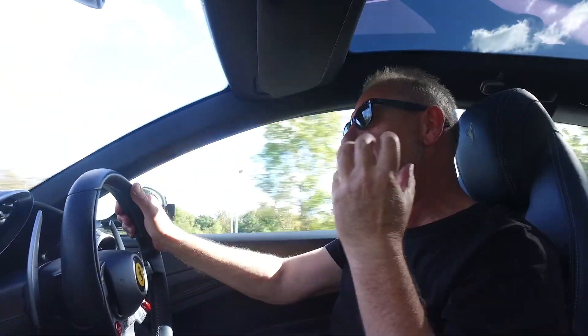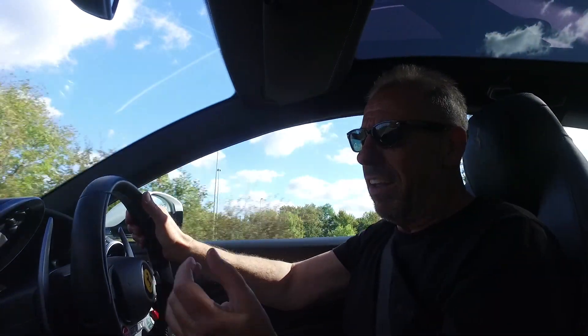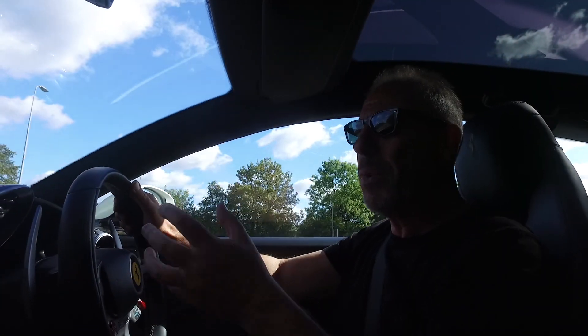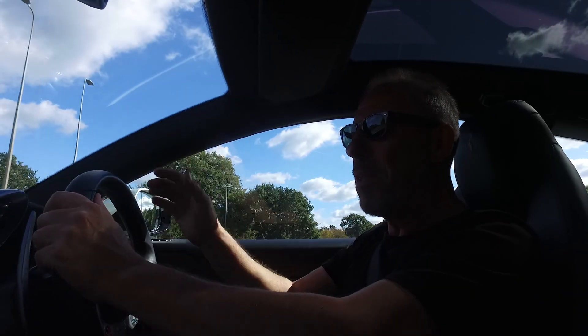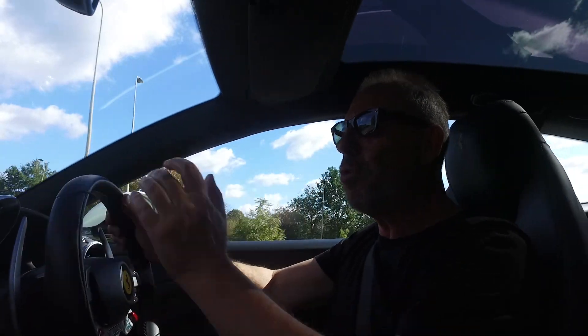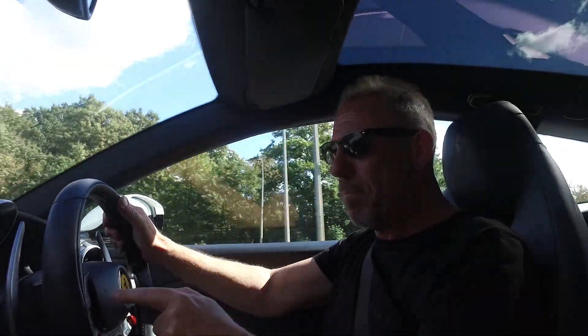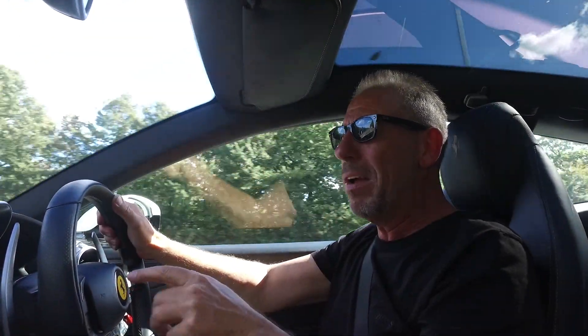The Lusso is packed full of gadgetry and it takes a few days just to get used to some of the things, but it's incredible what you can do with this car with the settings. But the only thing that's really bugged me throughout the entire time is the indicators that are actually built into the steering wheel. You always seem to go to the stalk on the side, but it's not there.